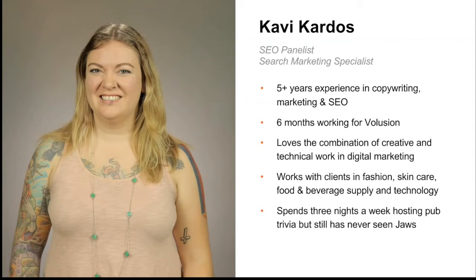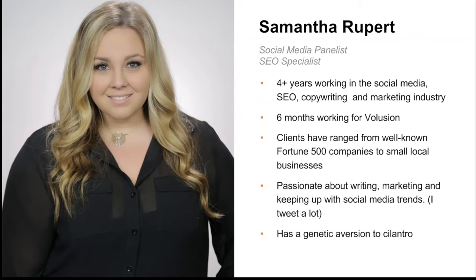Hey, I'm Kavi, one of the SEO specialists here at Volusion. My background is actually in publishing, but a few years ago I took my writing skills and turned those plus my love of data into a career in digital marketing. And I'm Samantha — I'm an SEO specialist and one of the resident social media gurus here at Volusion. I recently moved to Texas from Long Island, New York, and I have about four years working in social media, SEO, and marketing, with experience in industries from fashion to industrial fasteners.